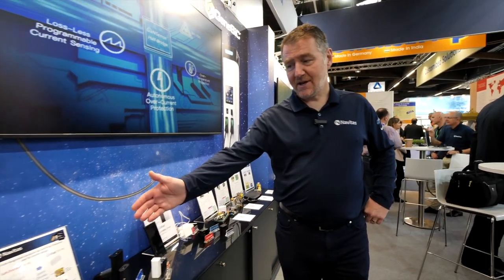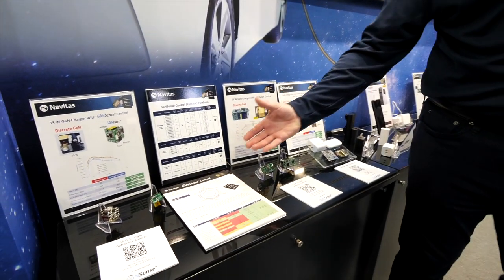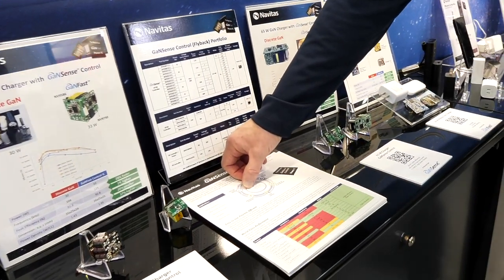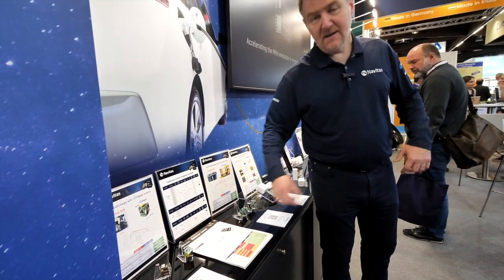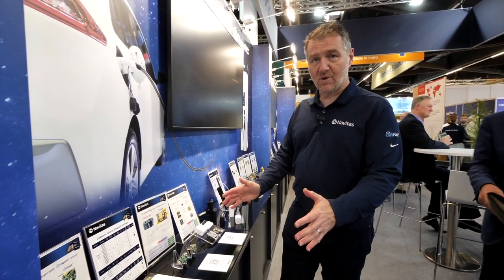Among recent introductions, this is our GaNSense control. Here we've got our traditional GaN power IC with integrated drive and power, and we also add a small low-voltage silicon system controller. So now it's one unit in a very tiny package, running at high speed, shrinking things down and making it easy for the customer.